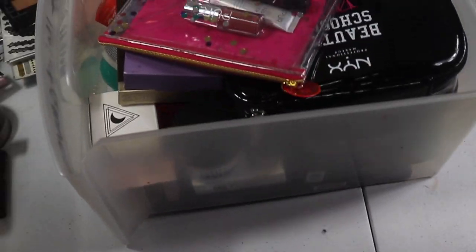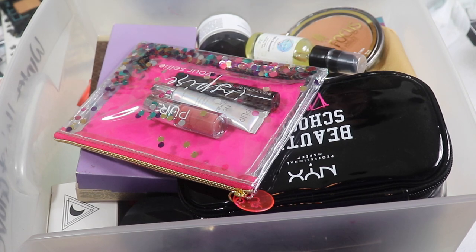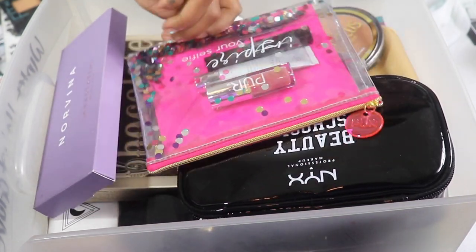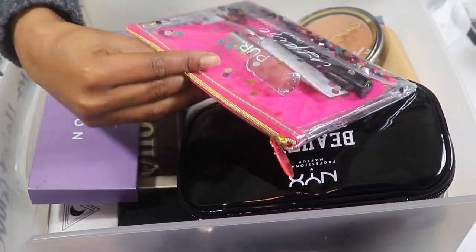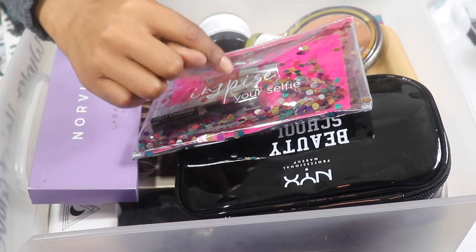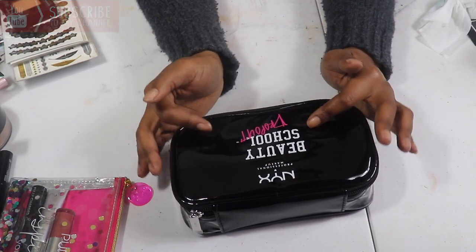Now we have the next drawer — basically it's backups and packaging. I have no clue why I keep packaging. There's a Pure Cosmetics 'Inspire Your Selfie' set I got at Ulta for buying a lot of stuff — I'm going to put this in the giveaway since I never used it. It has the Pure No Filter Primer, a lip gloss, and a Fully Charged mascara. I also have the NYX Beauty School Dropout makeup bag.